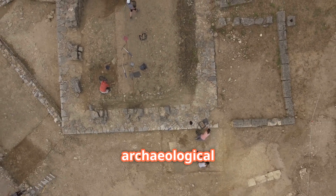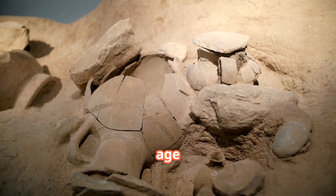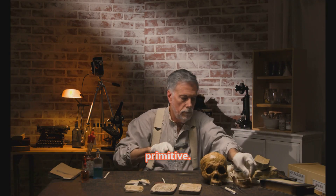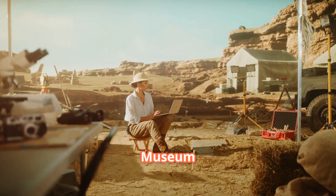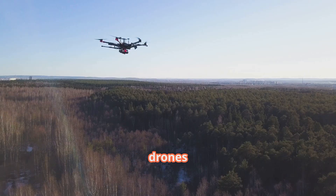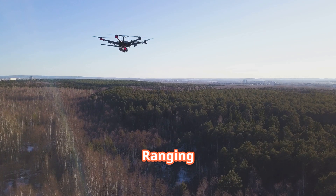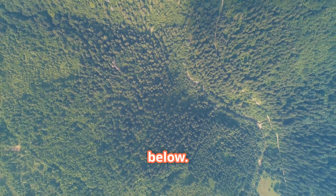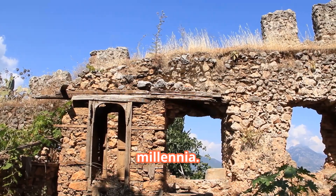This isn't just any archaeological find. What makes this discovery remarkable is both its age and what it tells us about the sophistication of societies we once considered primitive. Led by archaeologist Vasile Diaconu from the Nemet County Museum Complex, researchers employed drones equipped with LIDAR technology — light detection and ranging — to penetrate the thick forest canopy and map the terrain below. What they found was evidence of an elaborate fortification system that had remained hidden for millennia.